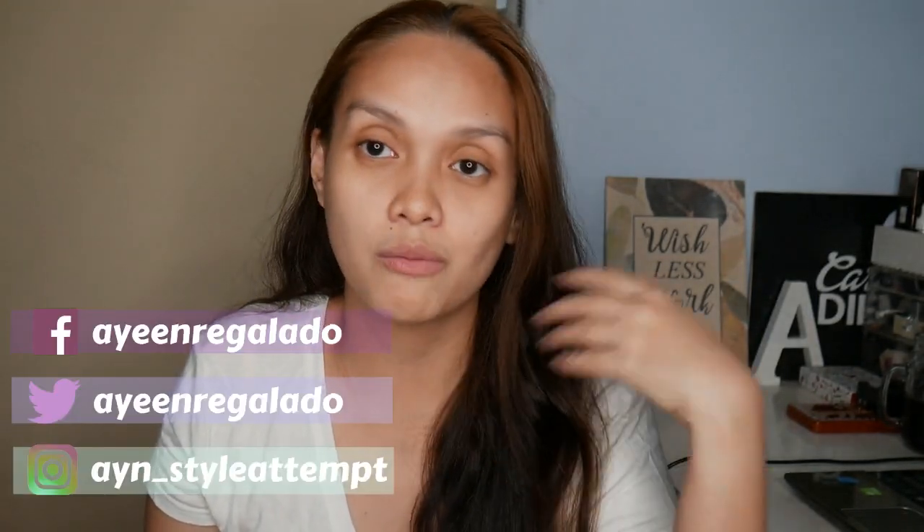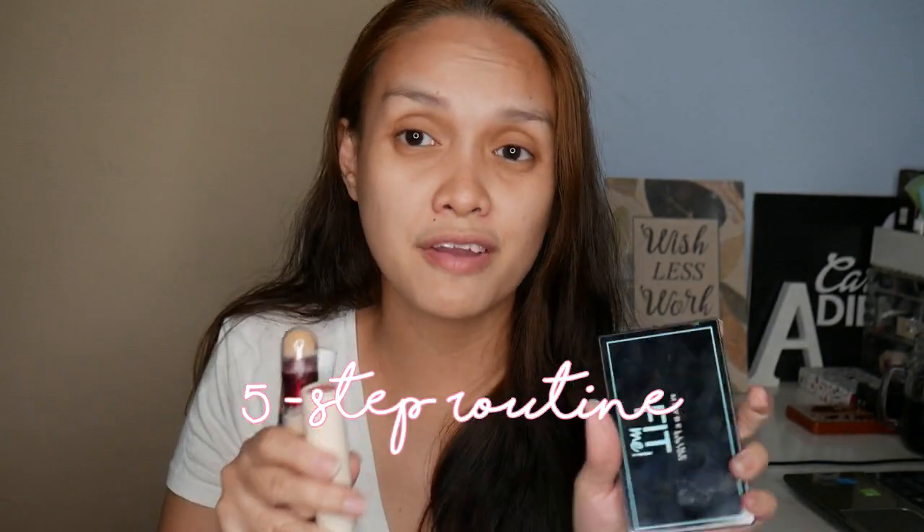It's different from how I do my makeup before — back then, I used a lot more. This one, sobrang konti na nung steps. I only use five products on my face during weekends, and usually, ito sila — what I'm wearing right now. Today I'm going to share with you how I do my no makeup makeup look during laid back days, so if you're interested, just keep watching.